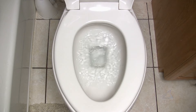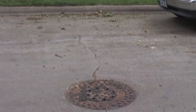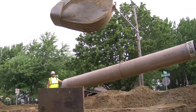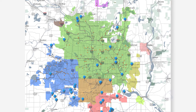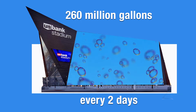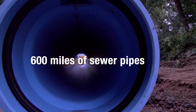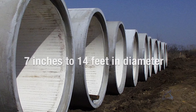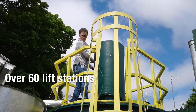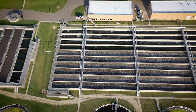Wastewater flows from sinks, bathrooms, and drains in local homes and businesses into city sanitary sewer pipes that then connect to the Met Council's interceptor sewer system. The Met Council's Regional Wastewater System collects and treats nearly 260 million gallons of wastewater a day — a volume that could fill U.S. Bank Stadium every two days. Wastewater is transported through more than 600 miles of sewer pipe, ranging in size from 7 inches to 14 feet in diameter. More than 60 lift stations pump wastewater higher so gravity can resume its work in moving the flow to one of our nine treatment plants.